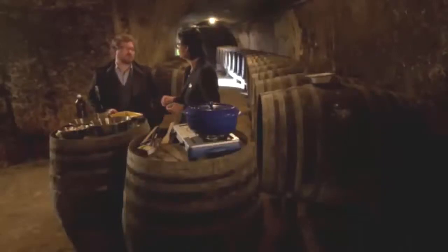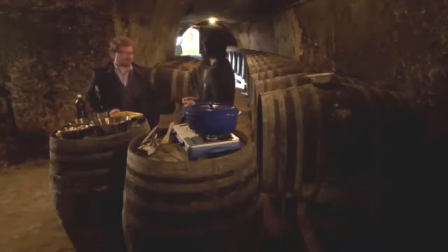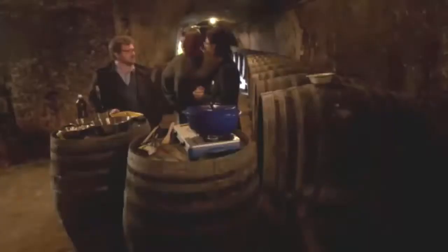Wait a second — before we put in the salt, maybe we should have a glass of wine. What do you think? Look where we are! Michel! Come in. We need some wine, please. I want you to taste something directly from the barrels so you see how things develop.